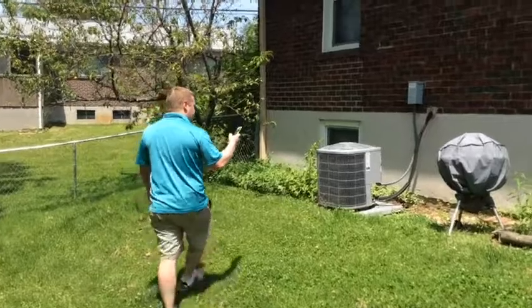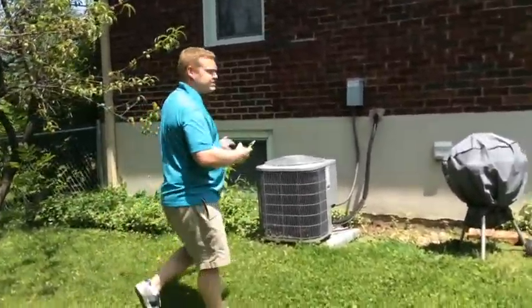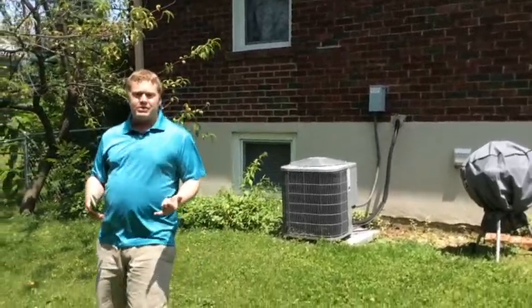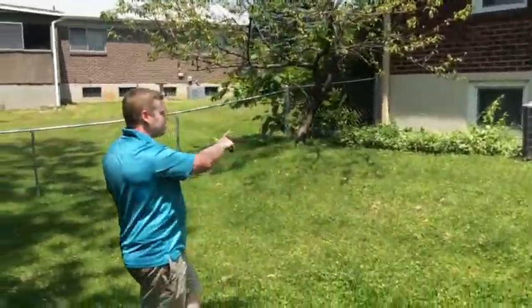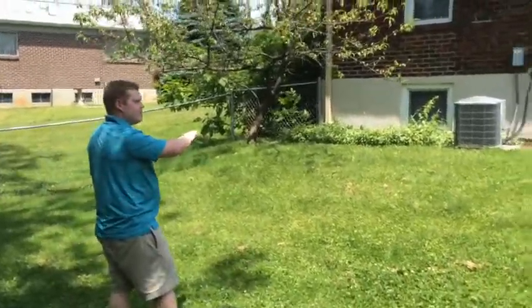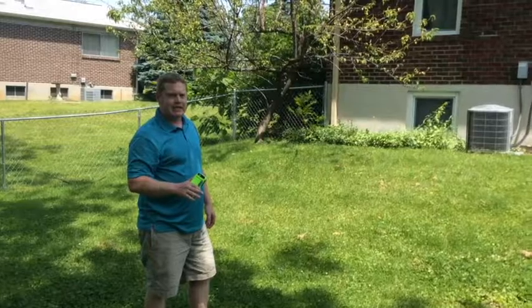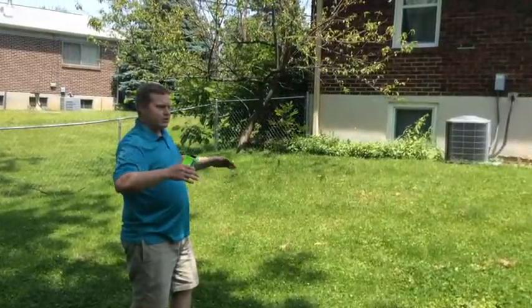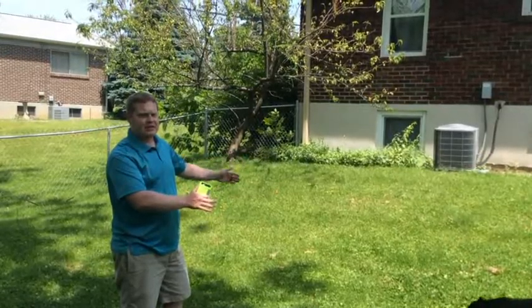I always take a picture of the AC unit to make sure it's there, because they're not always there. The other thing on the outside of the house — when you're looking around, you're going to want to walk the perimeter, and if you see any defects you're going to want to take a picture of those as well. So you want pictures from far away as well as close-ups of any defects you find on the exterior of the house.